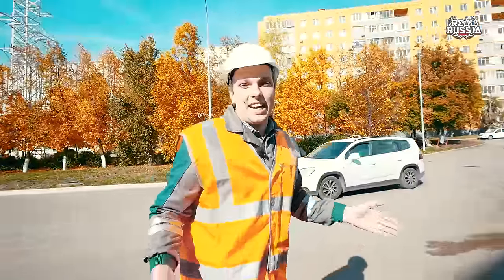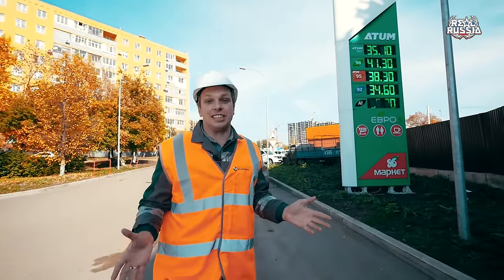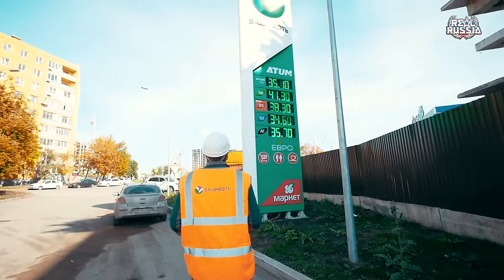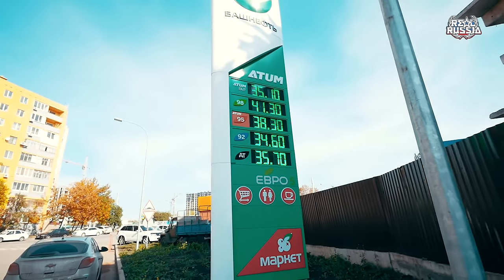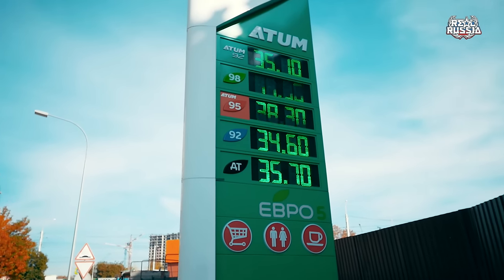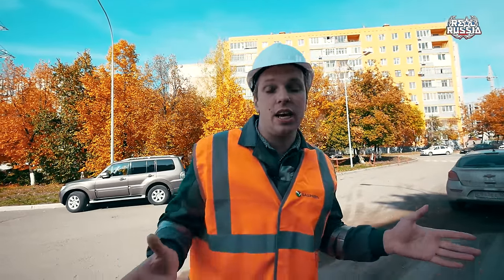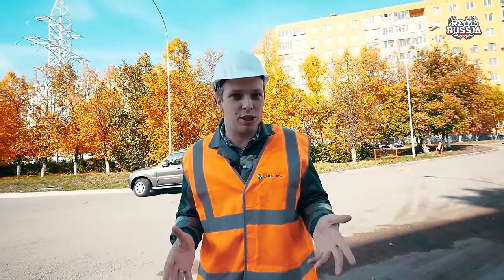Once we are at a gas station, how can we not talk about the prices for fuel in Russia in September 2016? We came to the price board and we can see that the average price is actually 36 to 37 rubles per liter. If you convert this into US dollars and then to gallons, this is an average of $2.20 per gallon.